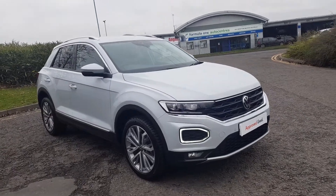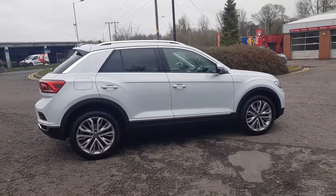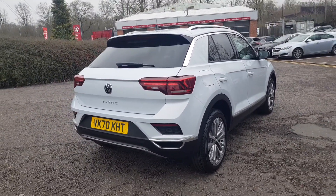Thank you for viewing this stunning T-Roc here at Redditch Volkswagen Trust Group UK. This T-Roc is covered by Volkswagen's Approved Used Car program and this is the SCL specification, finished in white.